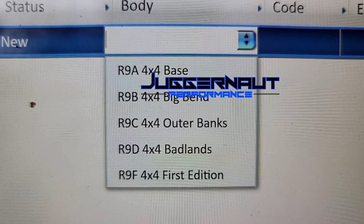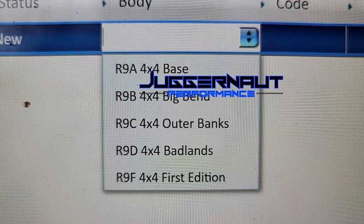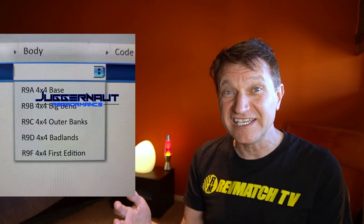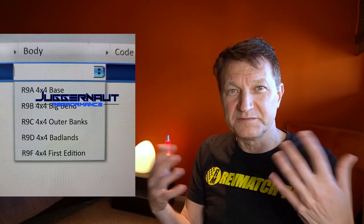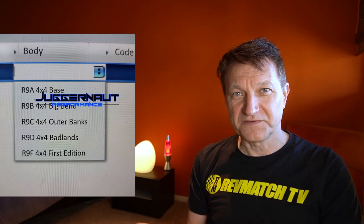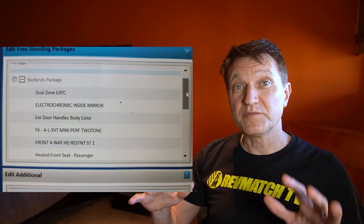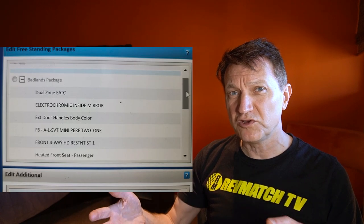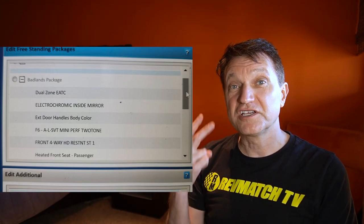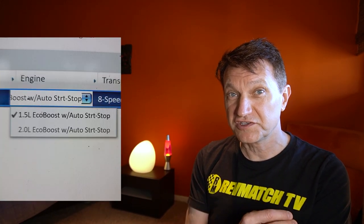A couple days ago I posted a video about the different trim levels available on the Bronco Sport — the Maverick name is probably not going to happen. There's a base model, probably called SE or SEL per normal Ford nomenclature, then Big Bend, Outer Banks, Badlands, and First Edition, going up in price and trim levels. All of them are going to be 4x4s — we don't know if it's permanent or you'll be able to disengage it. It looks like there's going to be at least 2 engines, possibly as many as 4, at introduction.